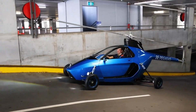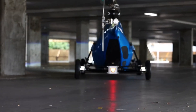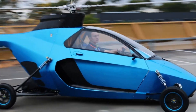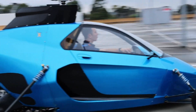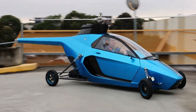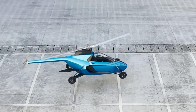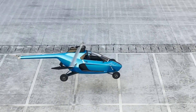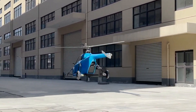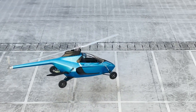Designed for versatility, the Pegasus E features automatic folding rotor blades, allowing it to fit into standard parking spaces and transition between modes in just three seconds. Its carbon fiber composite body ensures a lightweight yet robust structure, while safety features like autorotation capability enhance reliability. Certified as airworthy by Australia's Civil Aviation Safety Authority, the Pegasus E represents a significant step toward integrating flying vehicles into everyday transportation.